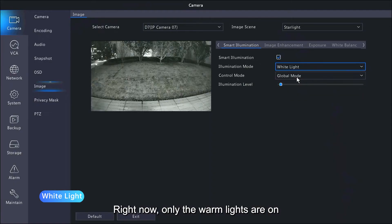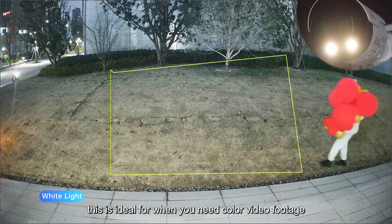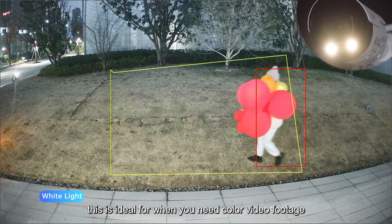Right now, only the warm lights are on. This is ideal for when you need color video footage.